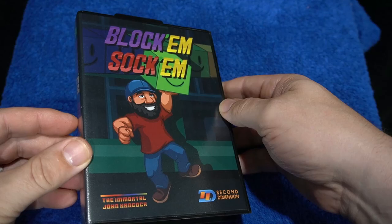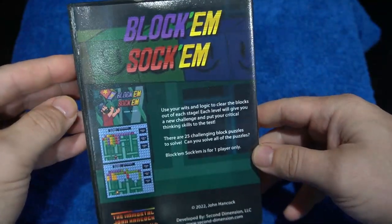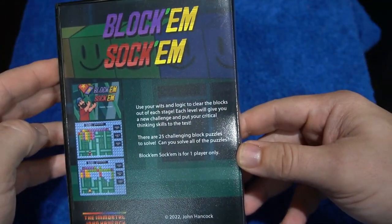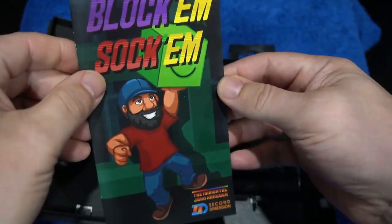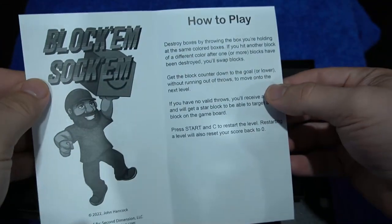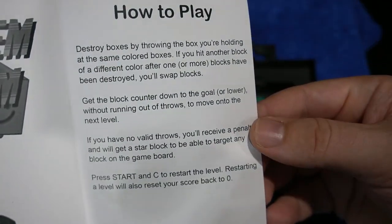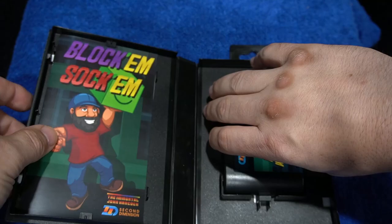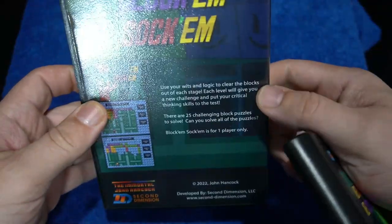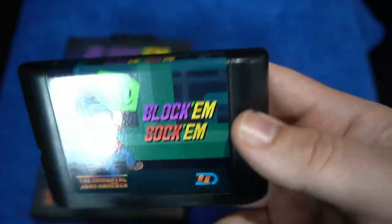Here is the case and artwork — turned out amazing. What I love about Second Dimension is that it's an all-in-one stop, and they're able to make their own artwork and games, which I think is amazing. Here is the manual — just a simple manual. It doesn't need much to explain this game. Essentially, you have 25 levels of a puzzle game, and pretty challenging levels, by the way. There's no time limit, and you're throwing boxes up to the top of the screen and trying to match colors. Here is the back of the box, and here's the cartridge — nice and colorful label. Second Dimension did an amazing job on this.